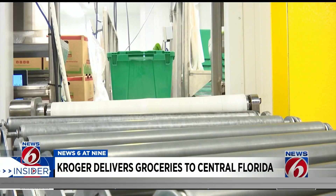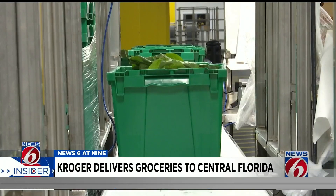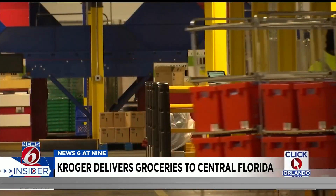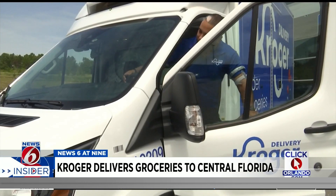Kroger uses a conveyor belt system to sort and transport thousands of items throughout the warehouse, organizing each bin and then compiling orders for delivery drivers like Jose Serrano.